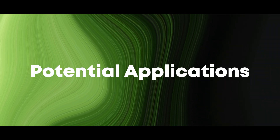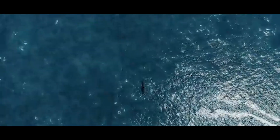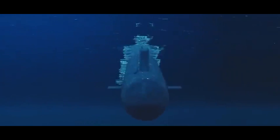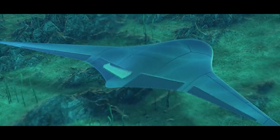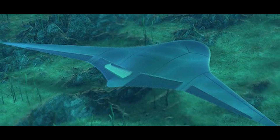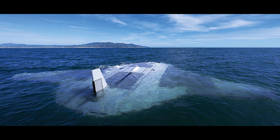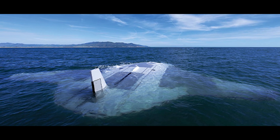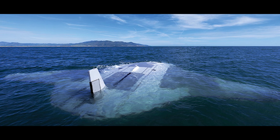In military applications, the Manta Ray can be used for a variety of missions, including underwater reconnaissance, mine detection, and anti-submarine warfare. Its long-endurance capabilities allow it to monitor large areas of the ocean for extended periods, providing valuable intelligence and early warning of potential threats. The vehicle's stealth features make it an ideal platform for covert operations, enabling it to approach and survey enemy installations without detection.